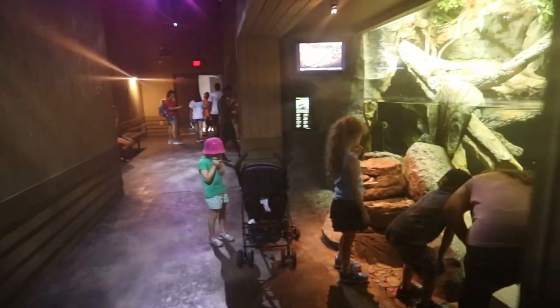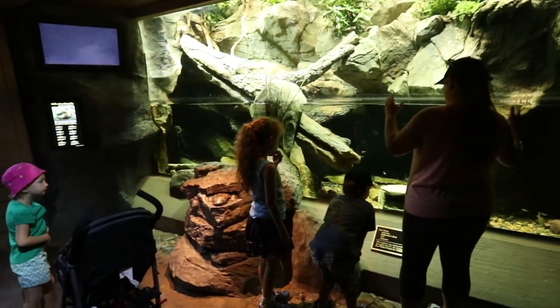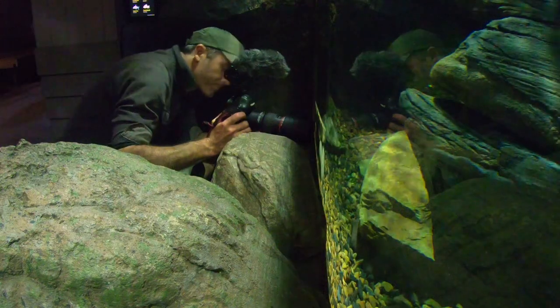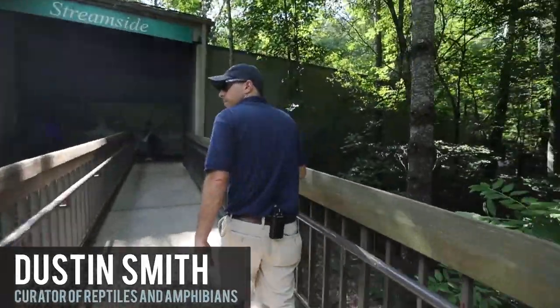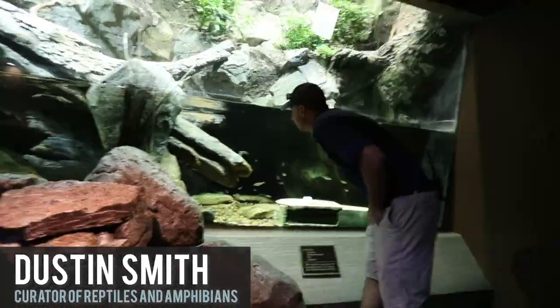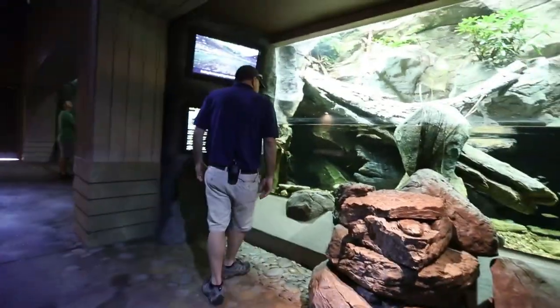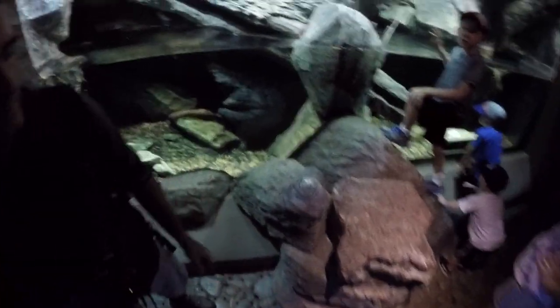Hellbenders are one of the world's largest salamanders and have been on my bucket list for a long time. They've actually got three in this tank, but they're really hard to find because they live underneath rocks. So I called Dustin, head curator of reptiles and amphibians, to help. He was going to call one of the keepers to see if they wouldn't mind feeding them so we could get one to come out.